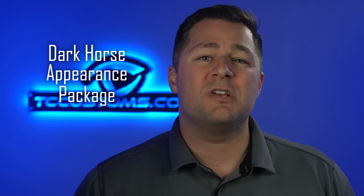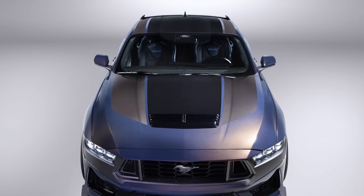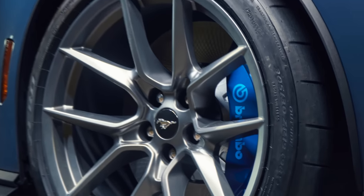One of my favorite options on the Dark Horse is the carbon fiber wheels. They significantly lighten the vehicle, which is a big performance advantage. And finally, the Dark Horse Appearance Package adds blue accents throughout the seats, a black painted roof, and unique brake calipers with grabber blue logos. This thing absolutely looks sick.